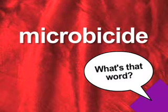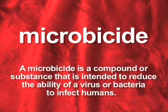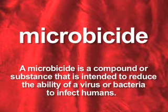What's That Word? Here's a new word for you: microbicide. A microbicide is a compound or substance that is intended to reduce the ability of a virus or bacteria to infect humans. There have been, and continue to be, huge efforts around the development of a microbicide for HIV prevention that might be applied to condoms or used independently. It's believed this could particularly benefit women in countries with high rates of HIV infection, but where education, culture, and gender roles make it difficult for women to negotiate condom use.